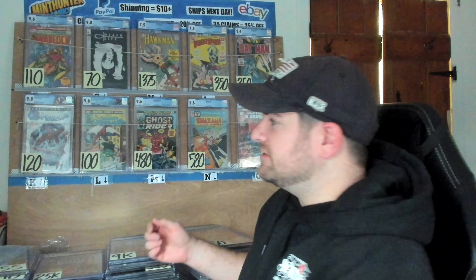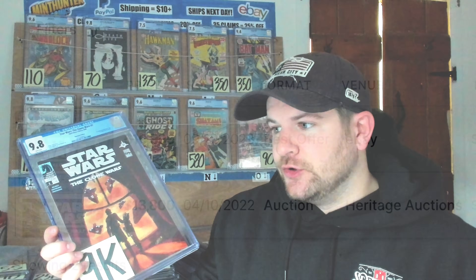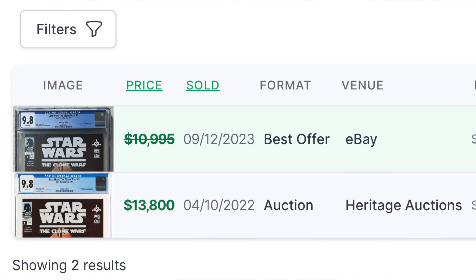I've actually got a perfect example right here. I have the first appearance of Ahsoka Tano — it is the newsstand copy in a 9.8. I have it listed for $9,000. The last confirmed sale was $13,000, and that was in 2021. There was a more recent sale at around $11,000 with a best offer, so you have to guess it was probably sold for $10,000. So I feel like my $9,000 makes sense. But specifically for a book like that, it's wildly niche — you're looking for an extremely specific collector.